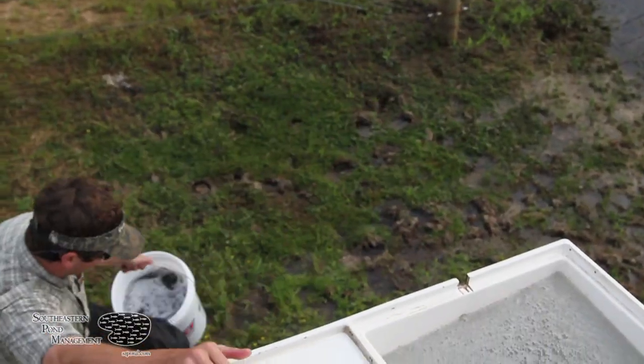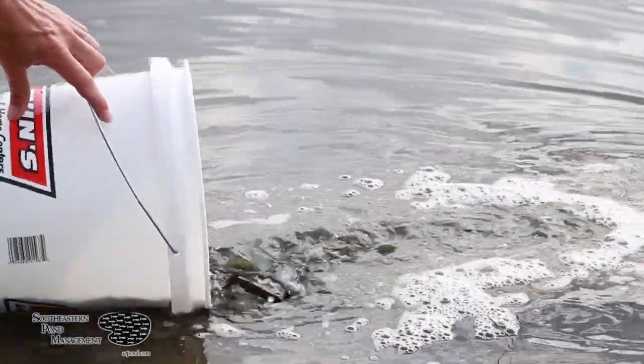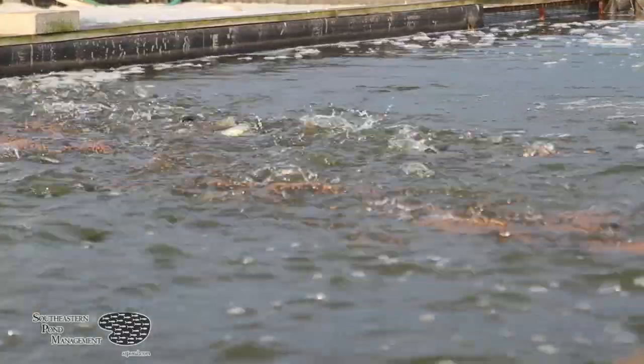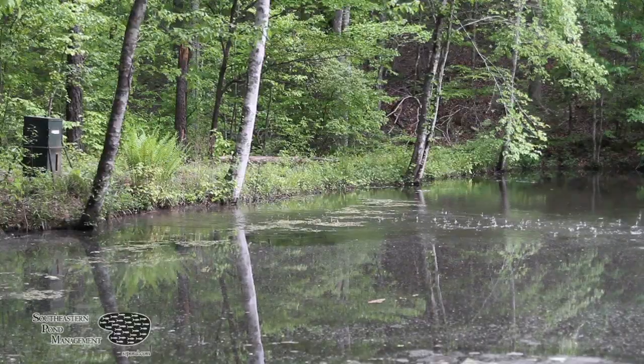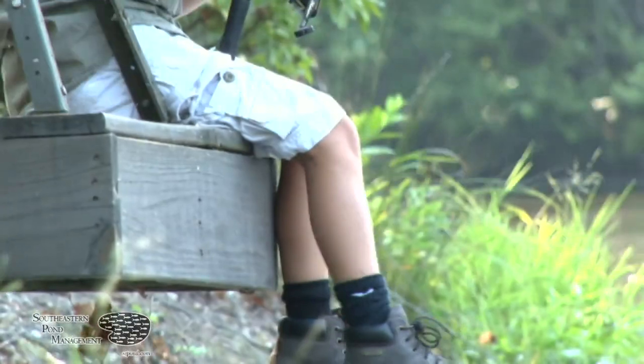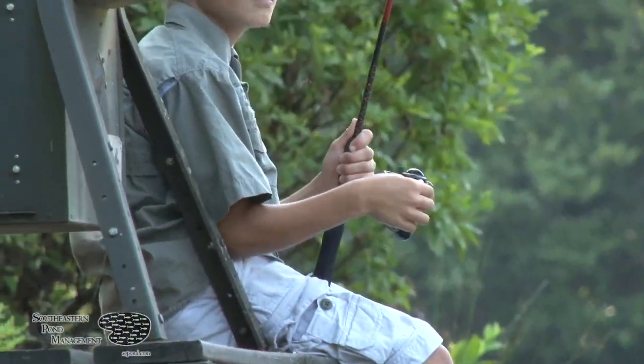Coppernose bluegill work well with the natural bluegill population in your lake, and sometimes they'll also help train the native bluegill to feed on pelleted food. By putting them in your lake, it'll just create that neat fishery around your feeder.